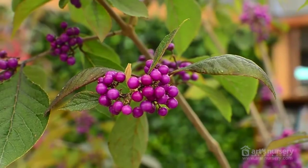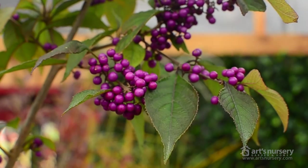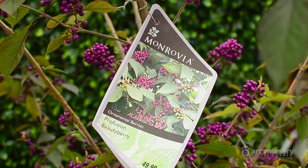Our last selection today is a deciduous shrub. This Callicarpa profusion, otherwise known as beauty berry, is obvious from its gorgeous purple berries. This plant will get to about 6 feet tall and is hardy in zones 5 through 8. The birds absolutely love it, and if you love purple, this is a garden must for your fall garden.